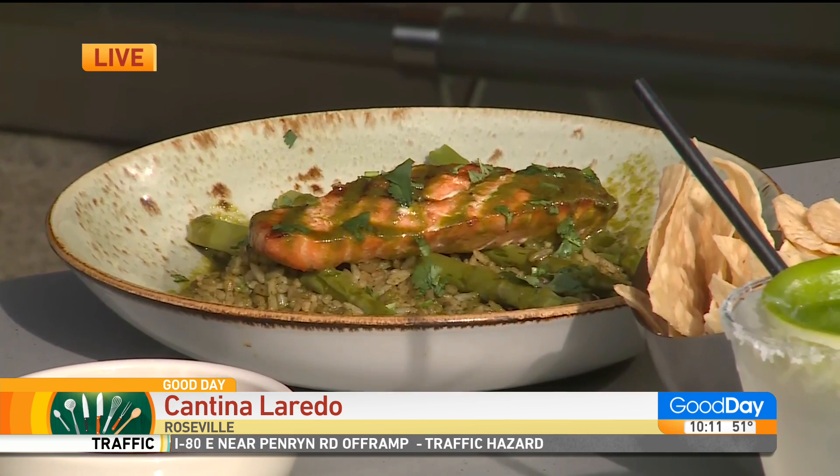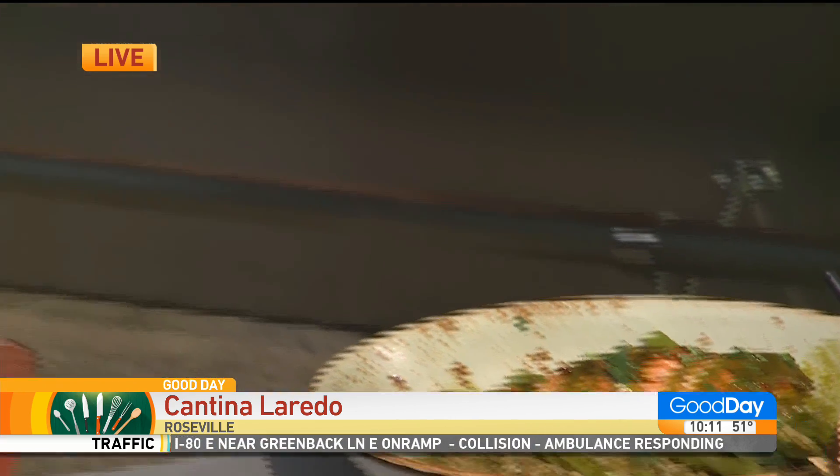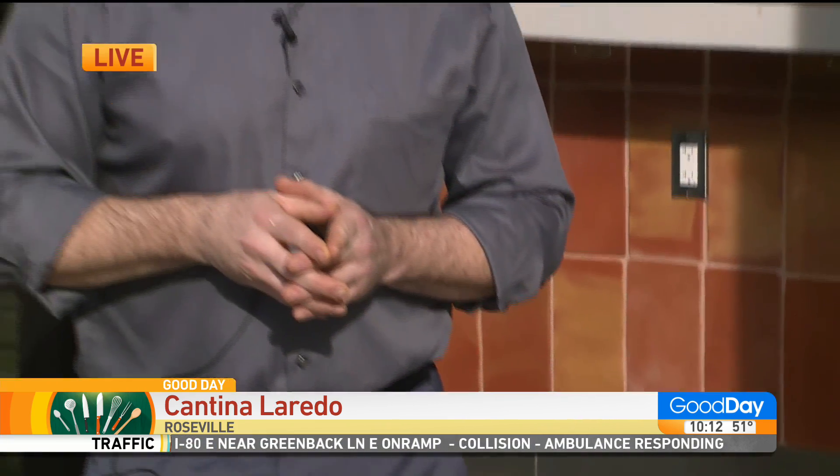You guys have a wonderful outdoor space too, and you're encouraging people to make reservations. Do you still have spots available for this Valentine's Day weekend? We are getting full, so please go to OpenTable Cantina Laredo Roseville to make your reservations, because we are getting full. As you know, there are restrictions, so space is limited. Please come and join us and have a great time here with Cantina Laredo. We have a great spot here at the Galleria in Roseville — great patio for everybody to enjoy.